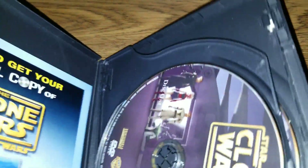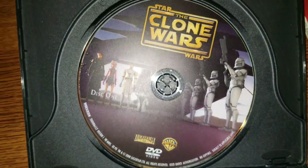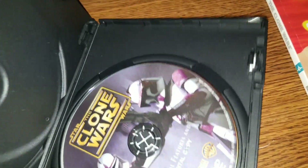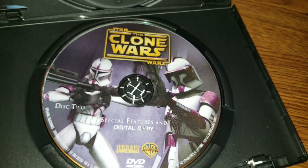Disc one — that's disc one. That's really cool. Disc two has some special features; I think it's the digital copy one.